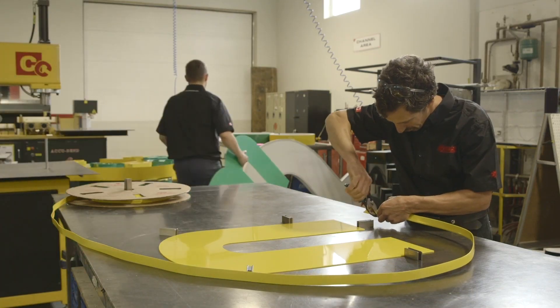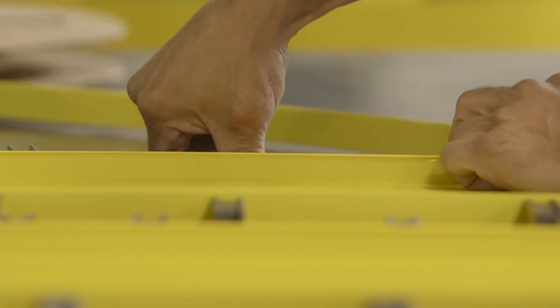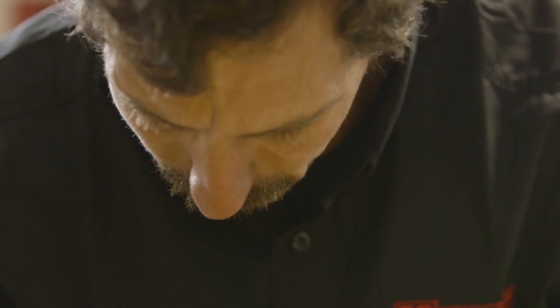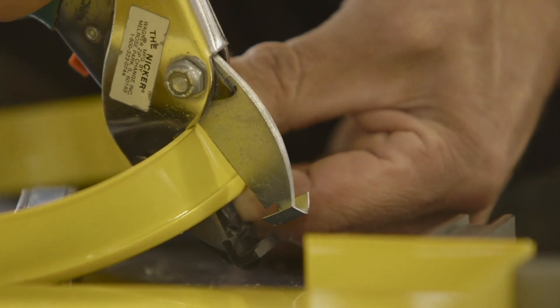So regardless of where you're at — if you're in Ontario, Quebec, or BC — we've got a network of partners across the country. The most important thing for us is precision and accuracy throughout all the steps in the process. We want to make sure that all of our signs that leave this shop are the highest quality, because we know that they're going to be out there for many, many years to come.